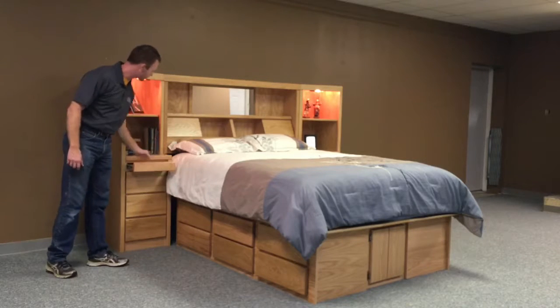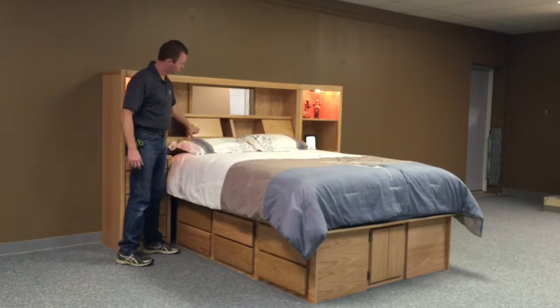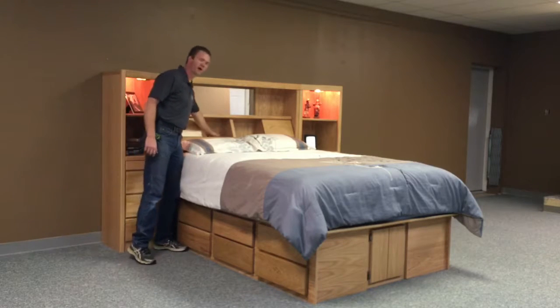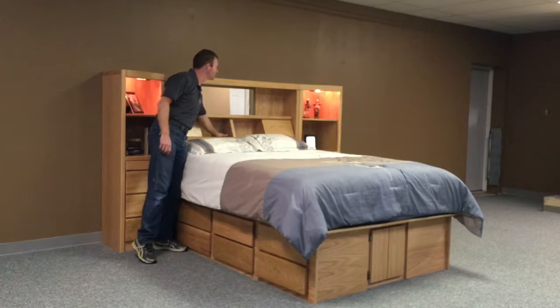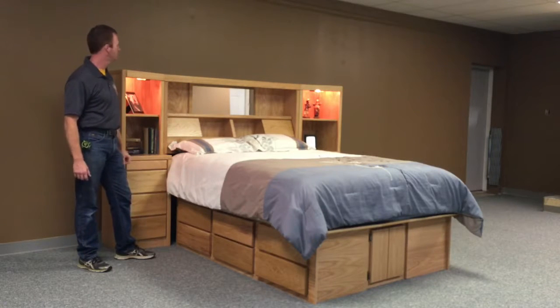We have a pull-out tray here for drinks. It also has sliding doors on the bookcase. We put a brass plate here to control the lights in the bookcases themselves, so you have high, medium, low, and off settings.